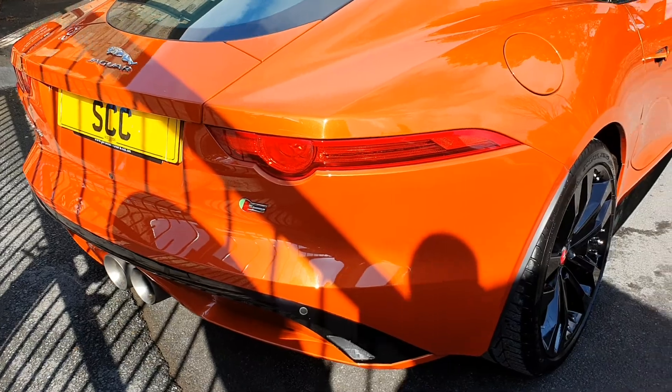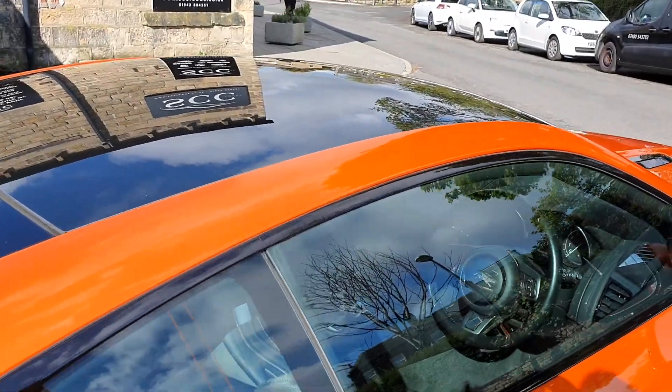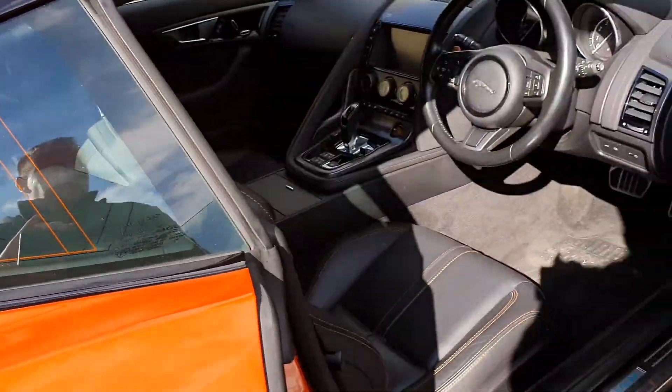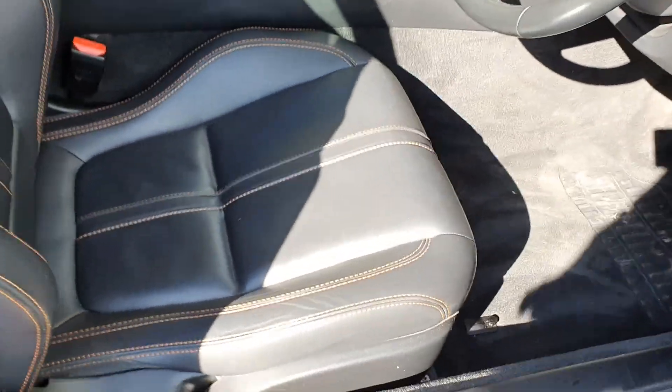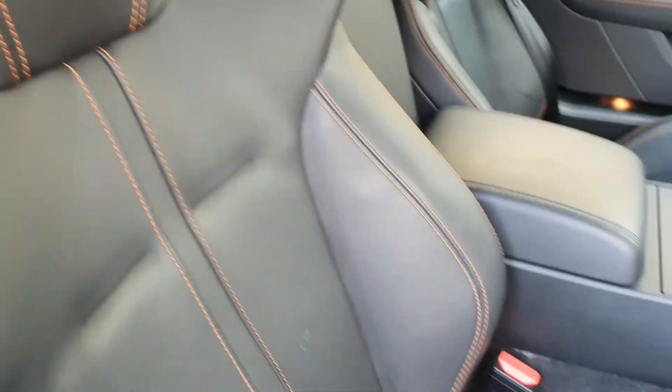It's got rear parking sensors and a rear camera. It's got the sports exhaust and the panoramic roof on it as well. It's got the jet performance seats with the matching coordinating orange stitching detail to those performance seats — looks really smart.